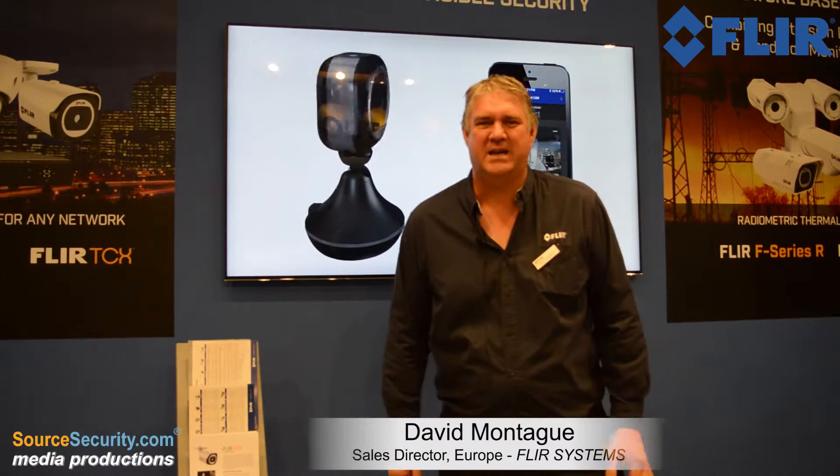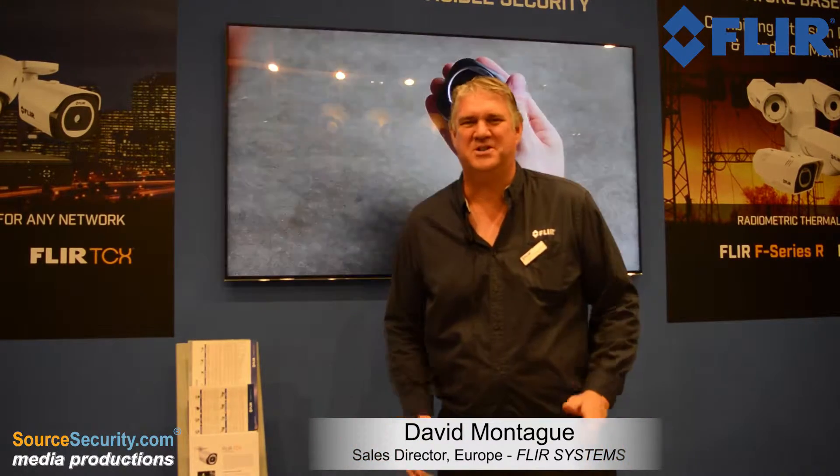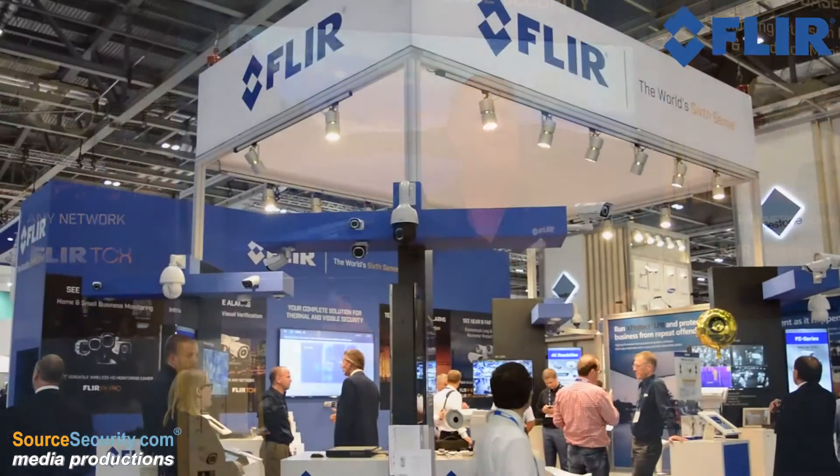Hello, so I'm David Montague, I'm the Sales Director for Europe, Africa and various other countries for FLIR Systems. We're here at IFSEC this week to display many new products.